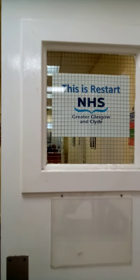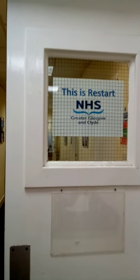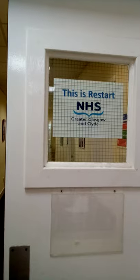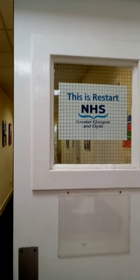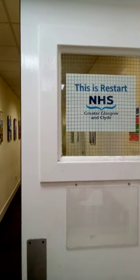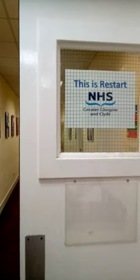Hello and welcome to Restart. What we're going to do today is take you on a little walk through our base at Daviddale House in the east end of the city over at Brigton. The idea behind this is just to give you a flavour of what to expect when you are coming back to your courses at Restart — just the layout of the building and how things have changed a little.